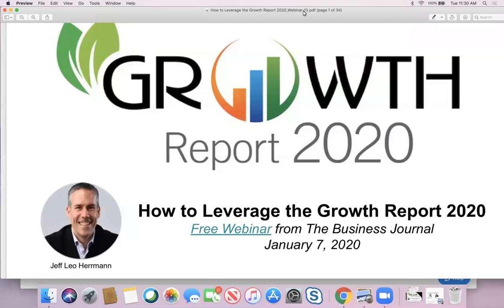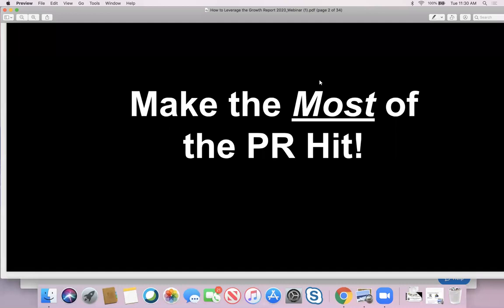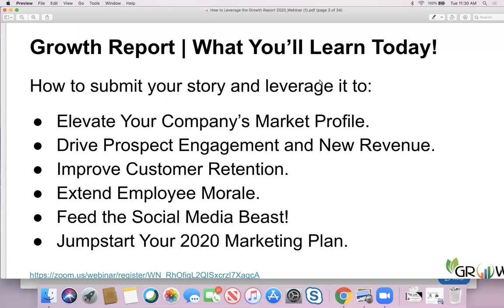Growth Report 2020 is really just making the most of the PR hit. It's an amazing opportunity to make the most of the PR hit of appearing in the Growth Report. So what you'll learn today in this webinar — we're going to focus on how to submit your story and leverage it.